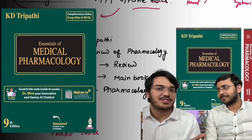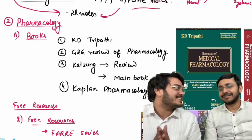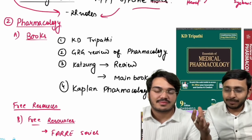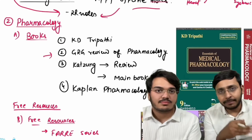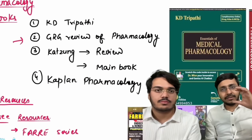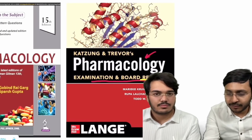Now coming to pharmacology — KD Tripathi is the standard recommended textbook, but it is quite difficult to read. It's similar to first year where you're told to read Gray's but end up reading BDC. In pharmacology, students are told to read KDT but end up reading GRG Review of Pharmacology. GRG is a good book and can be used as your primary pharmacology text. Additionally, Katzung has two books — the main 'mummy' Katzung, and a review book called 'Katzung Pharmacology: Examination and Board Review,' which is excellent with well-organized tables summarizing drug classes, side effects, and uses.